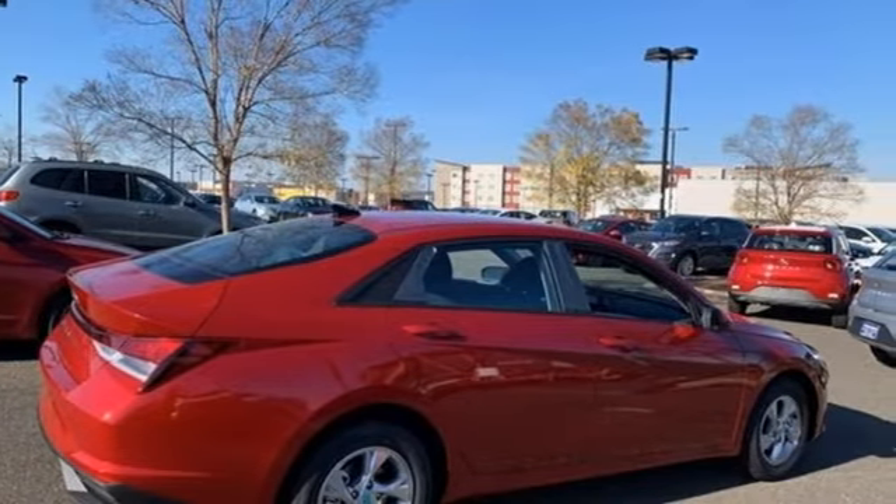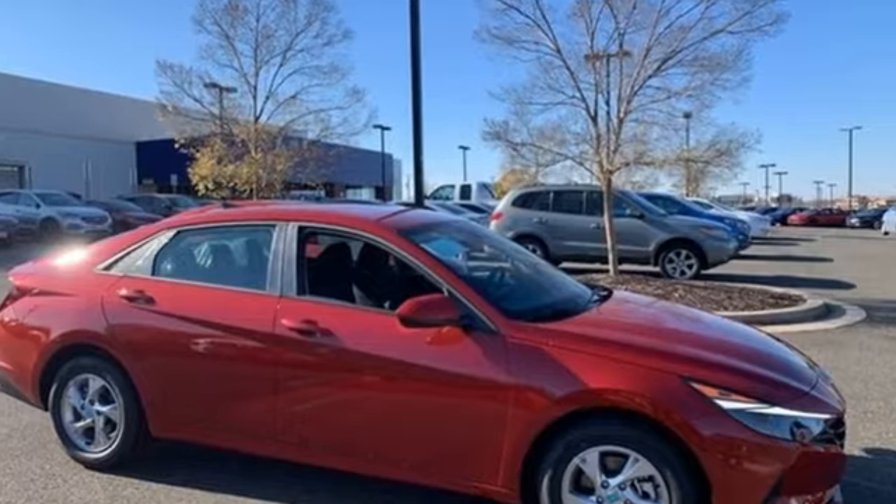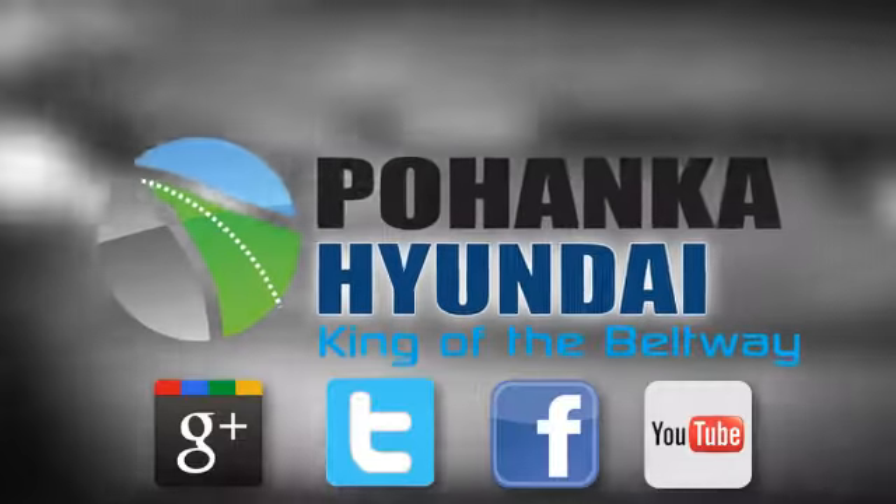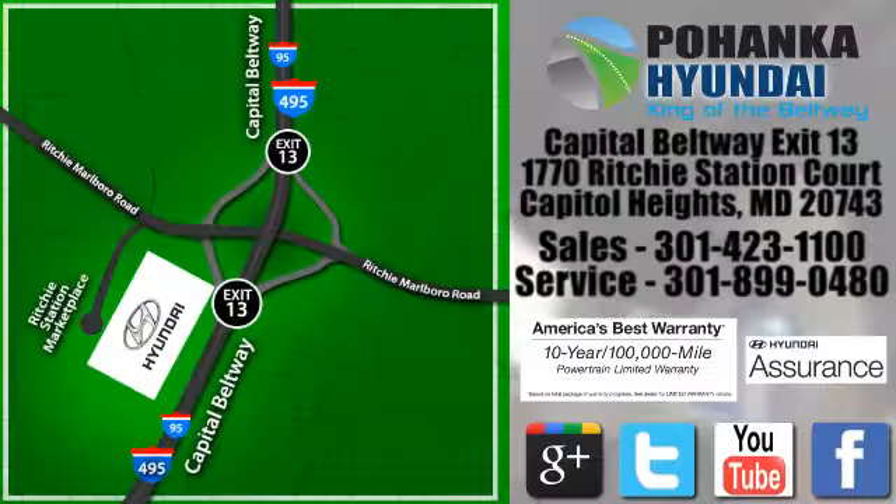Hyundai's attention to detail means a better driving experience for you. The time is now — see it for yourself today. Visit Pohenga Hyundai, King of the Beltway, today.